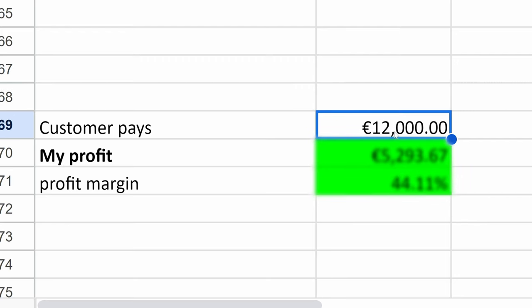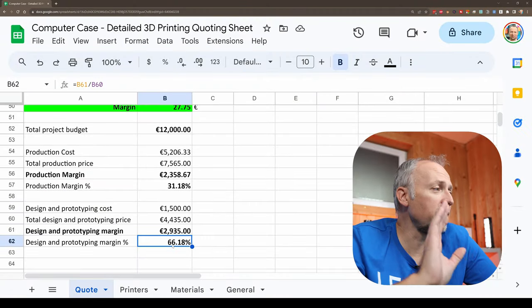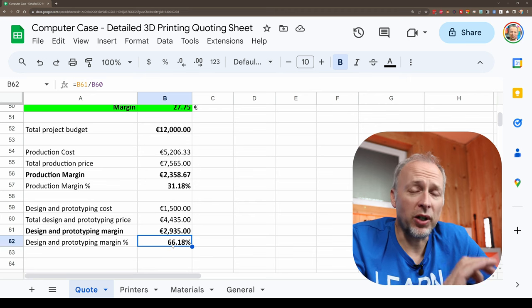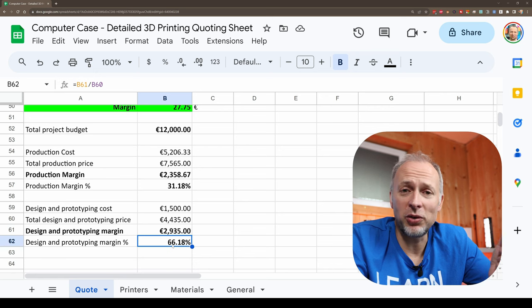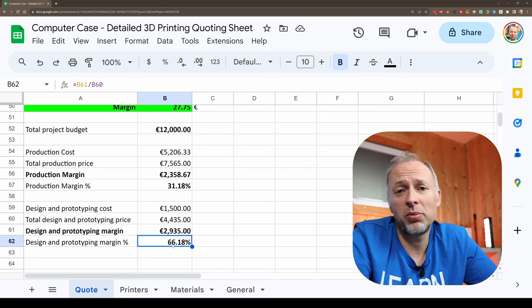That means this €12,000 3D printing project made me exactly 5,293.67 euros, which results in a profit margin of 44.11%. The takeaway for me was that the design phase is clearly where I can earn more money, and the production phase is really much more of a chore — you have to get it done every single day, keep your printers running 24/7, and it can be very exhausting. The learning curve was steep. If I had to choose, I would rather focus on designing and have the actual production done by a third party — maybe a production service or another person that just focuses on the 3D printing part.